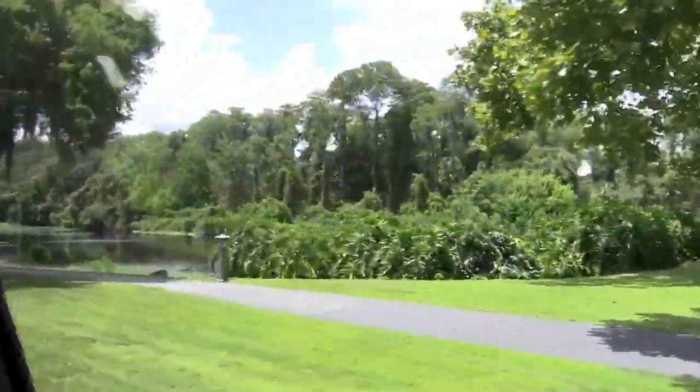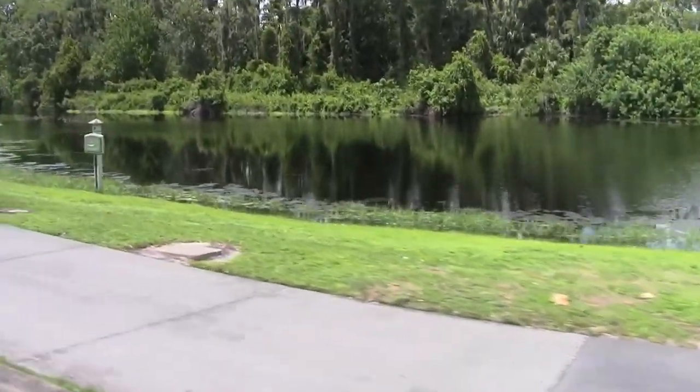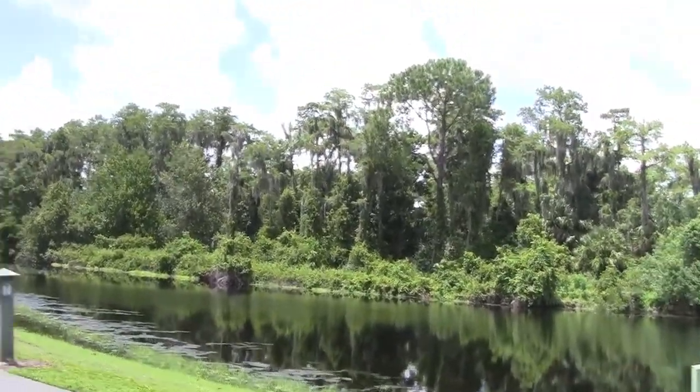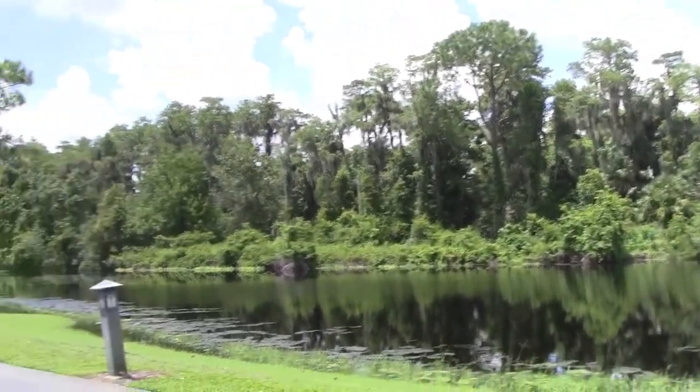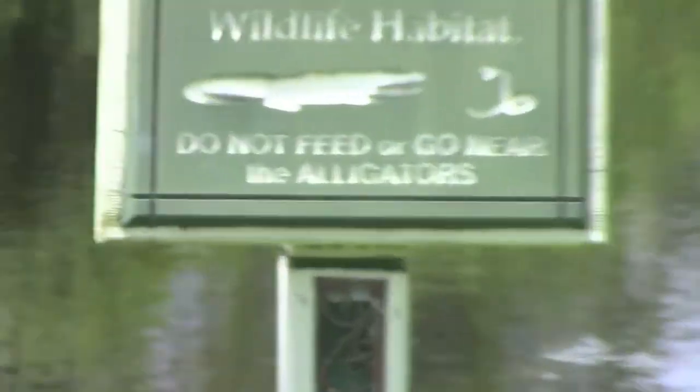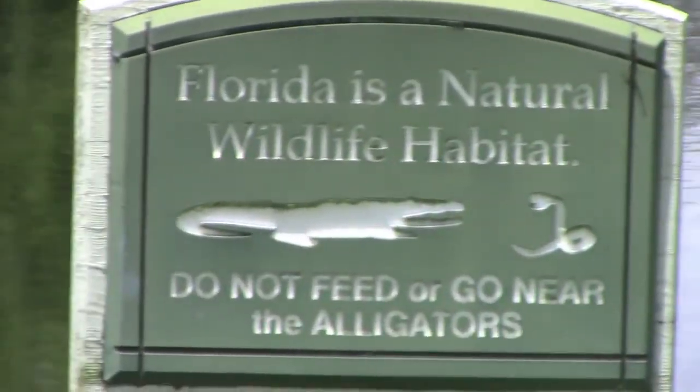It's the nicest by far. Is that the paperwork? Here you go — there's the paperwork. And there's the little pond, with hopefully no gators. Don't know though. Yeah, look right there — Florida. It says Florida's natural habitat, wildlife habitat. Do not feed the gators.